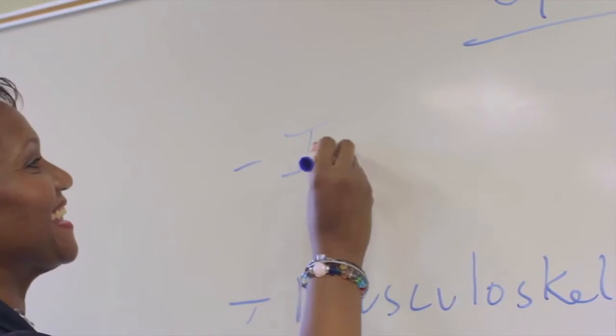All of our instructors are professional coders. They bring extensive knowledge and experience to the classroom to ensure your success on the CPC exam.